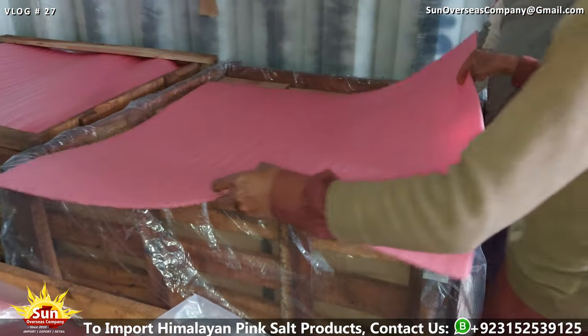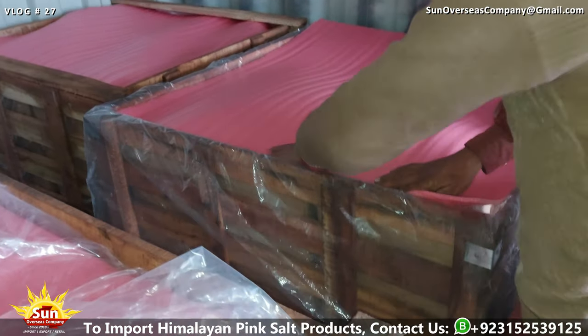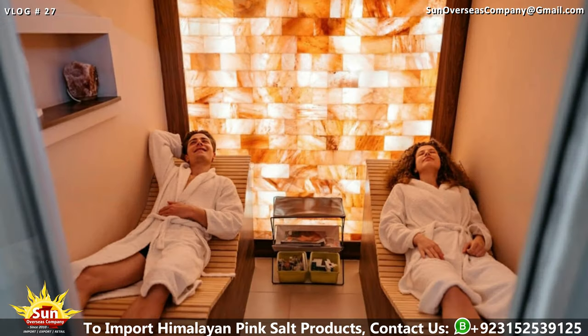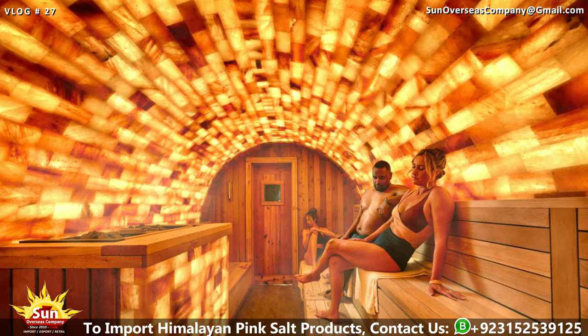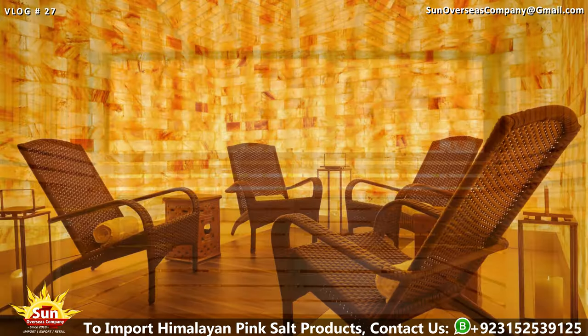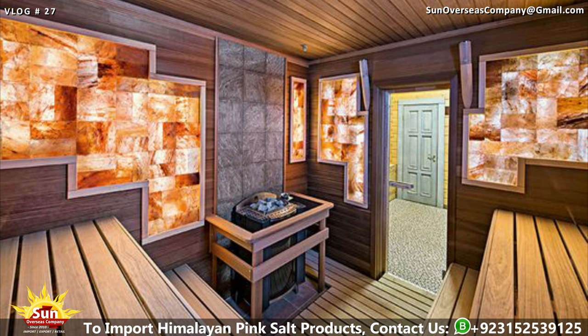We are excited to introduce ourselves as manufacturers and exporters of high-quality Himalayan pink salt bricks and tiles. Our products are tailored to meet the unique needs of establishments such as halotherapy, salt therapy, spas, saunas, yoga centers, massage centers, breathing centers, and salt rooms. We take great pride in the positive impact our products have on promoting health and wellness. If you are interested in using Himalayan pink salt bricks and tiles in your establishment, we warmly invite you to contact us. Don't hesitate to reach out if you have any questions or need further information. Thank you for your attention, and we look forward to the opportunity to collaborate with you.